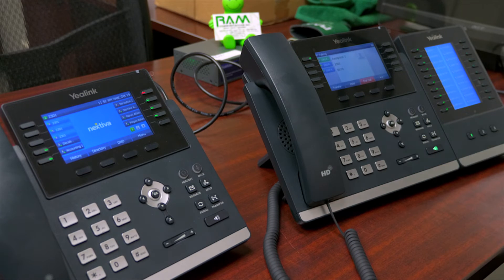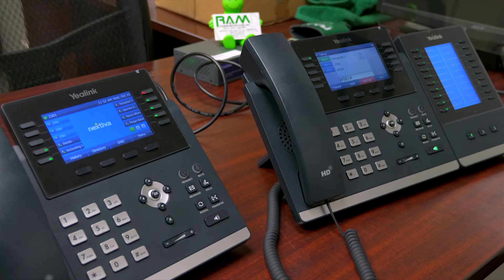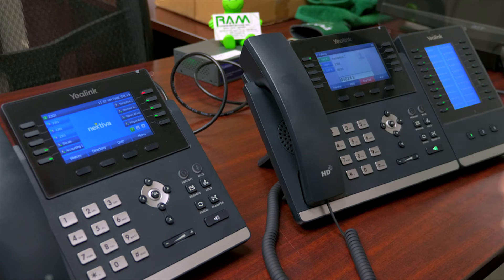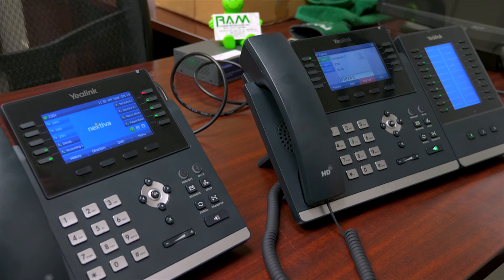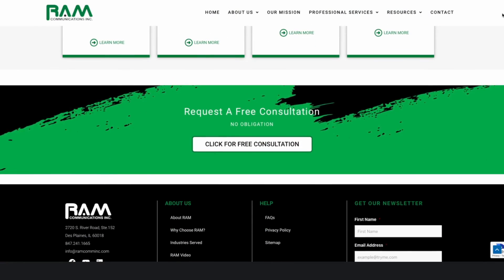Welcome to your voice messaging system. Please enter your... You have one new message in your mailbox. First new message received today at 11:44 AM. If you have any questions, contact us anytime.